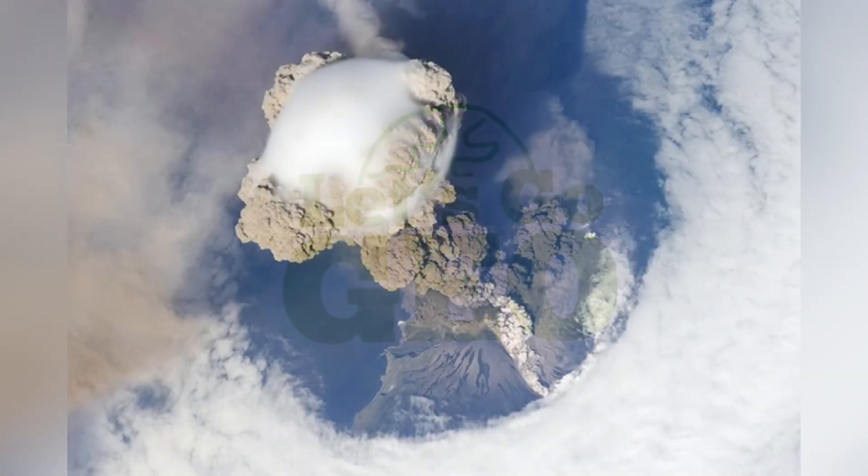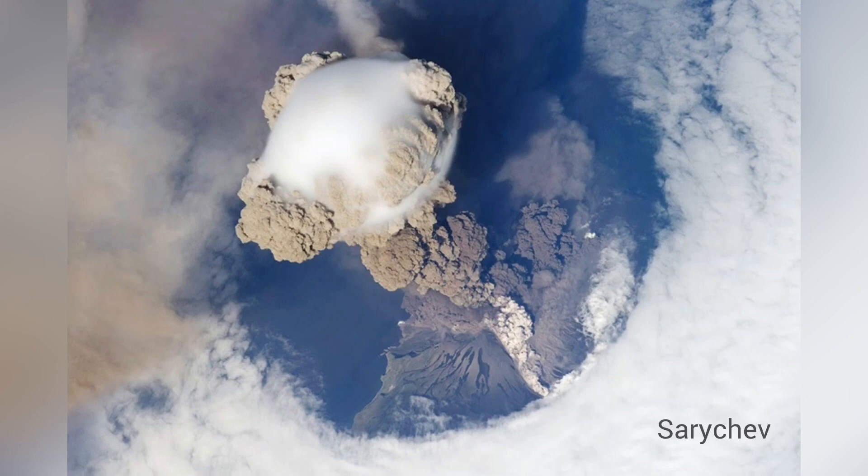You might have seen this volcanic plume image circulating social media and wondered, is it real? Well, it is. It's a NASA photo of an eruption from the Sartyev volcano. So let's unpack what we're likely to find in plumes like this.